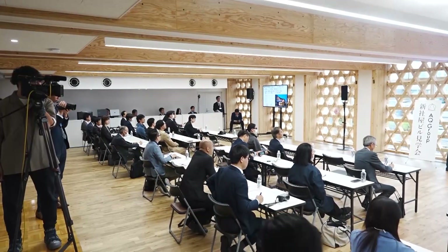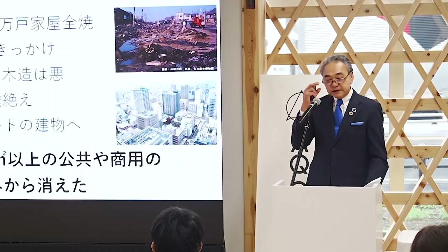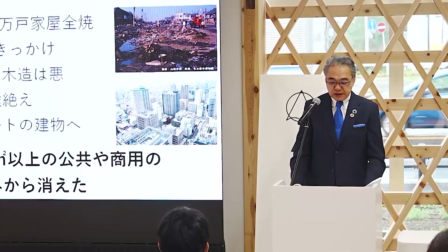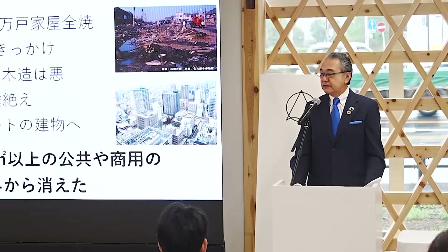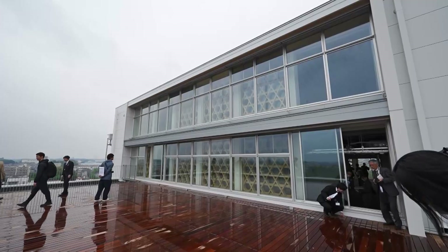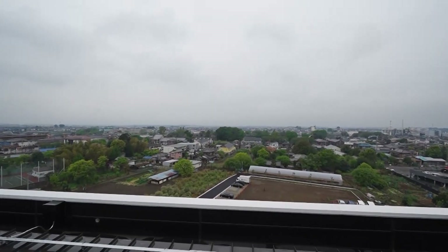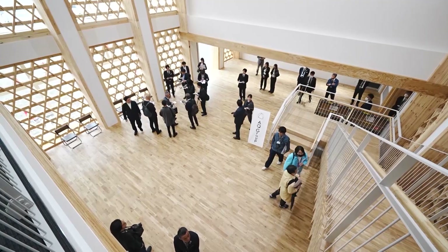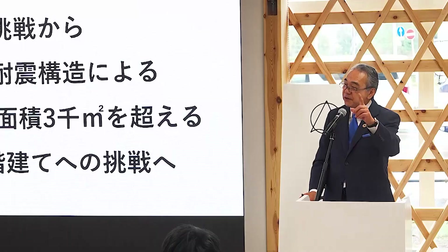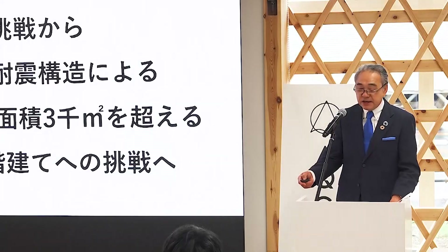At a news conference unveiling the company's new headquarters, President Toshia Miyazawa emphasized Japan's technological strengths in wooden construction: 'We have shrines, and in the past, castles that were eight stories high. If you're building up to an eight-floor structure covering about 3,000 square meters, we felt it would be possible without anything special. That's why we took on the challenge.'